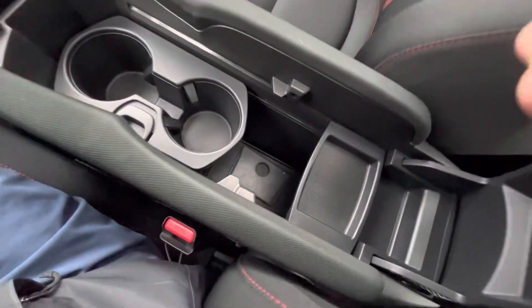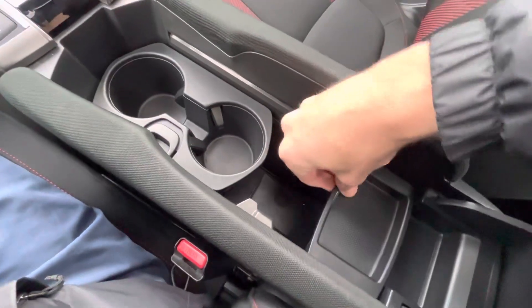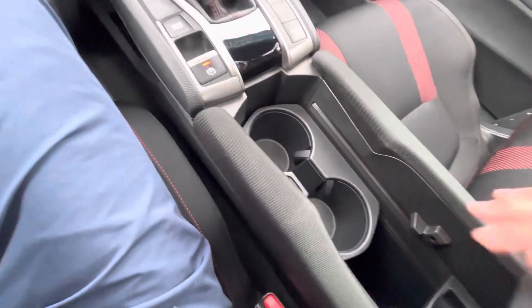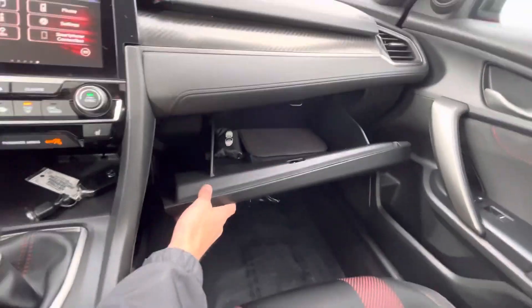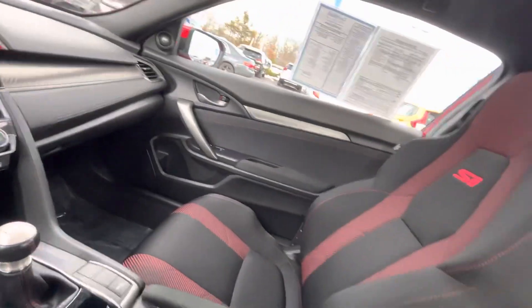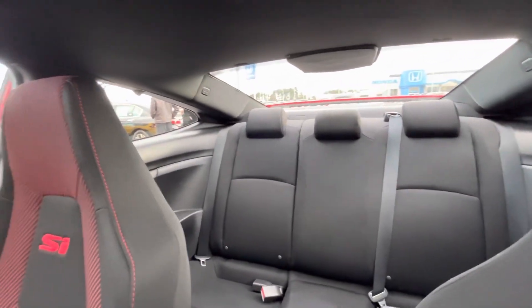There's a cool interchangeable center console with carbon fiber look trim running along, and you also have a sunroof. Taking a quick peek at the back seat — pretty good space back there.